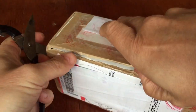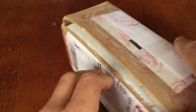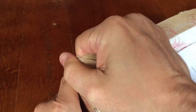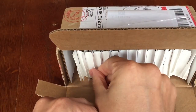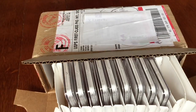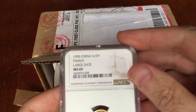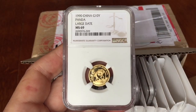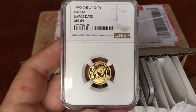The approximate cost of basic conservation and grading is roundabout $28 for coins up to $300 in value. If they go up to $2,000 in value, they charge $50 for the process. That applies to coins produced after 1970. Anything earlier than that, they are conserved at 5% of their market value plus the grading tier.